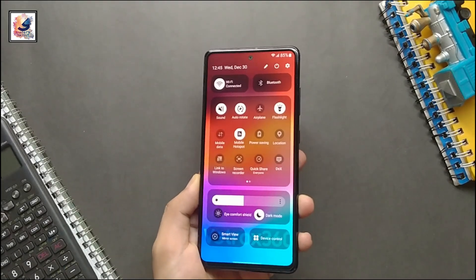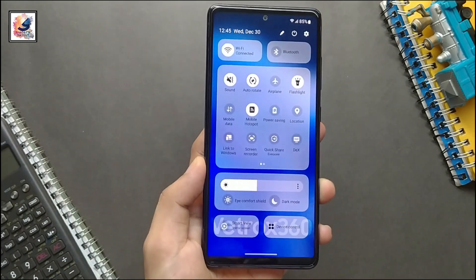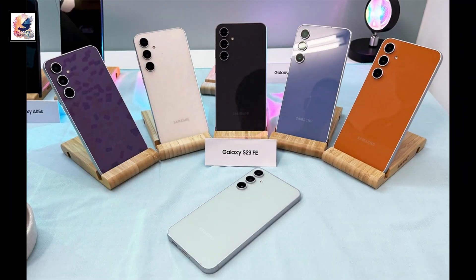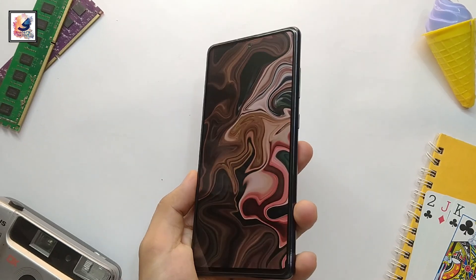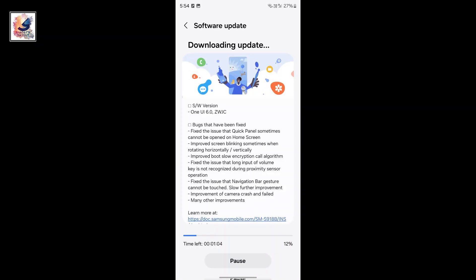Hey guys, good news — Samsung is rolling out the Android 14 based on One UI 6 update for some Galaxy devices. Number one, the Galaxy S23 FE is getting the Android 14 based One UI 6.0 update, available in India. Check if your device can get this update — let me know in the comment section.